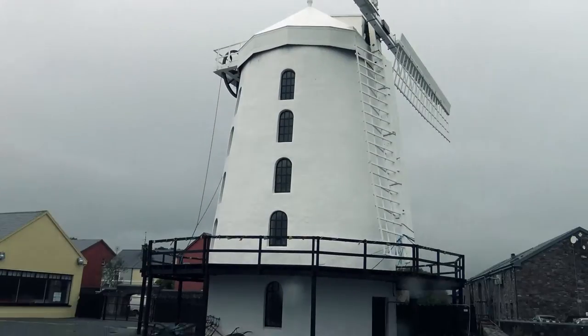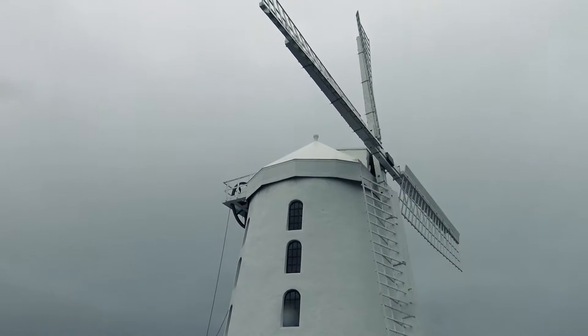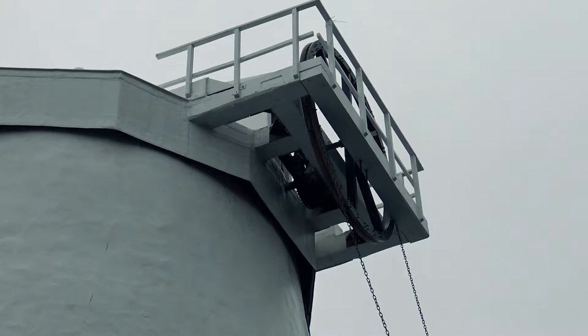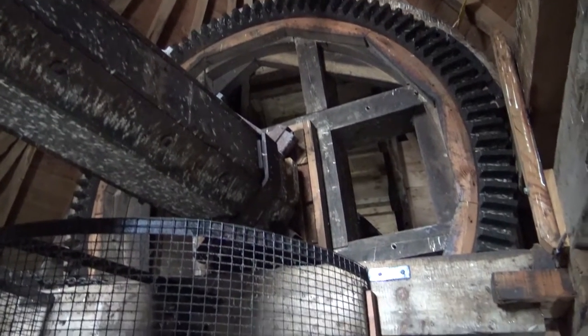On our driving route to Dingle, we made a short stop at Blennerville Windmill. This site we will remember all our lives, because here we had the worst coffee in our life.